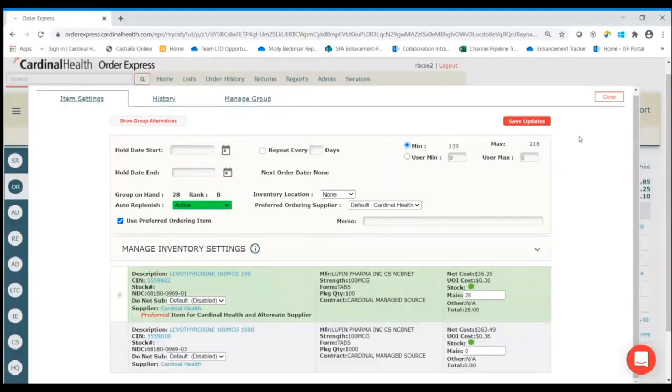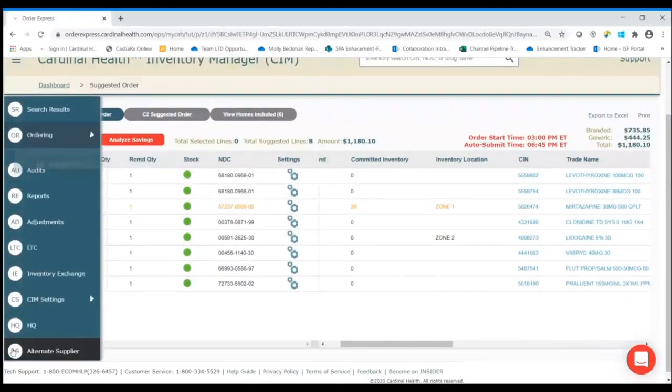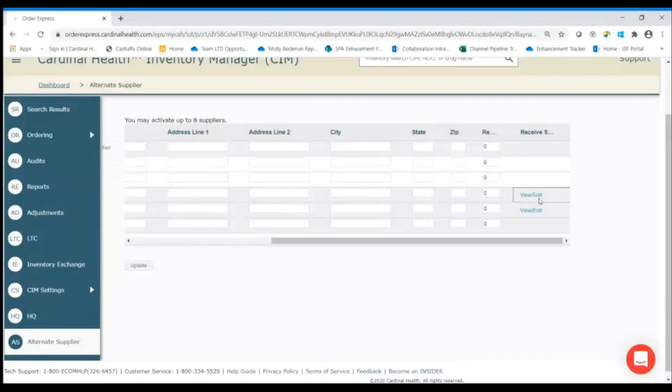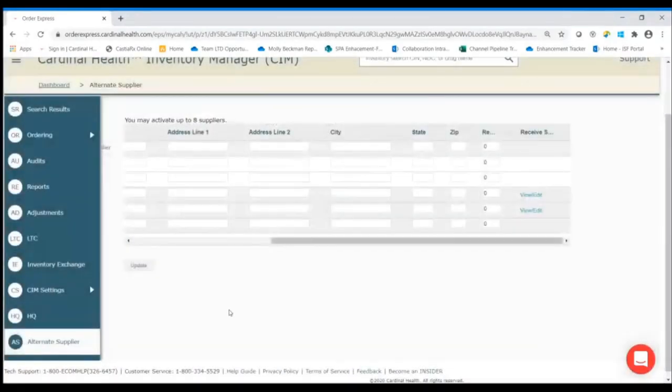SIM does provide the ability to incorporate up to eight additional suppliers. In the case of AAP and PBA, we receive the formulary and invoicing data automatically. Within this screen, you can rank suppliers, color code each supplier, and even receive alternate supplier invoices. SIM also allows for supplier-specific orders to be created.